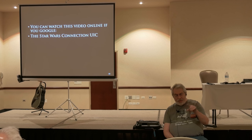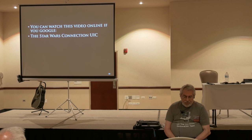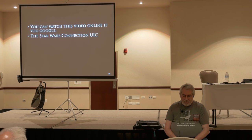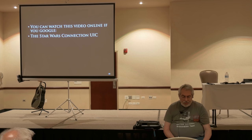In the video they did for Channel 11, you can just go to 'Star Wars connection UIC' on Google and you'll see the Channel 11 video. If it's too fast for you guys, you can just ask me later and I'll run it through again.